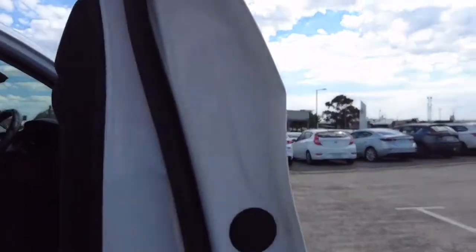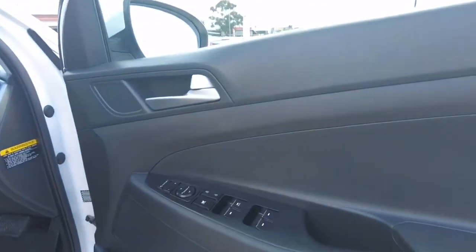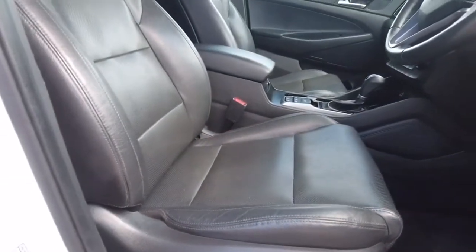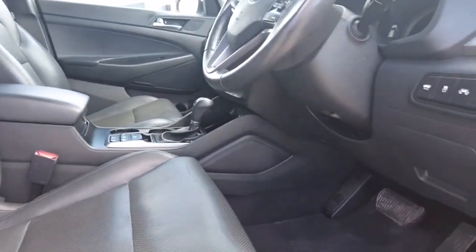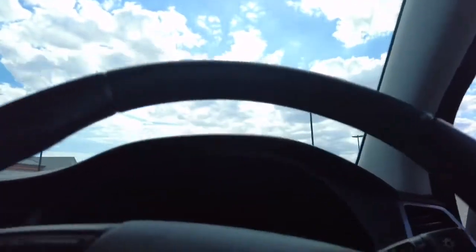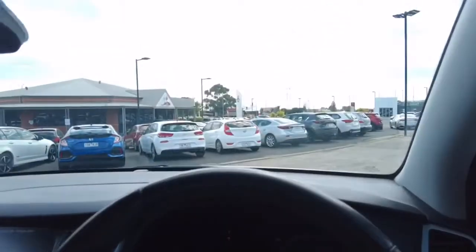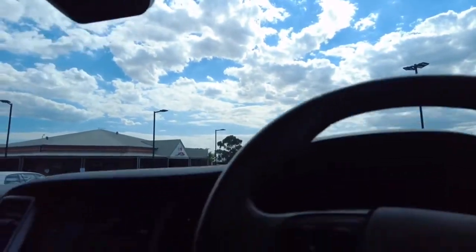Jumping into the driver's side door trim, we have all our mirror controls and window controls. Peeking into the driver's seat, we have electric seat adjustments and genuine carpet mat sets in very good condition. Jumping into the vehicle now — foot on the brake, push button start on the left-hand side — as long as the keys are within the vicinity, it will start up. Turning the volume down and getting the air conditioner going.